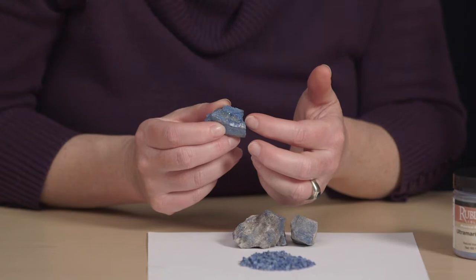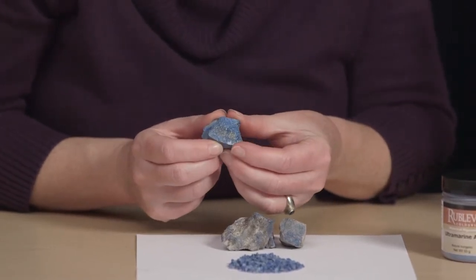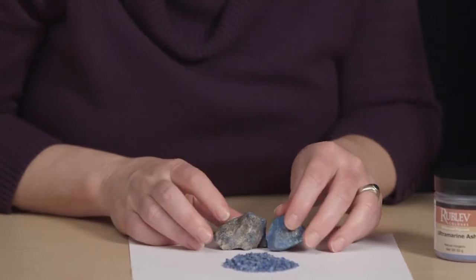In this unit we have been learning about lapis lazuli, which is a blue rock colored blue by the mineral lazurite most commonly, but also mixed with various other components — oftentimes calcite and pyrite, as you can see in this fragment here.